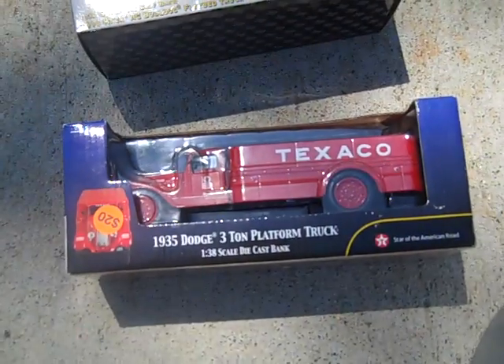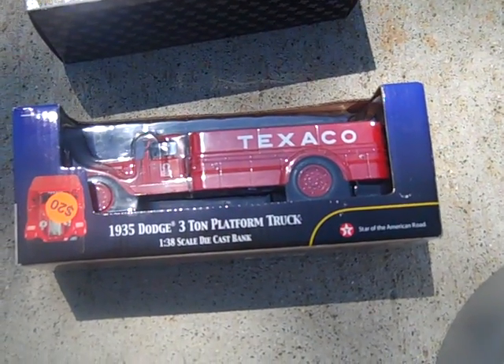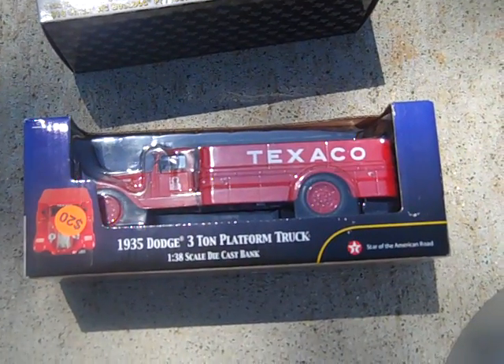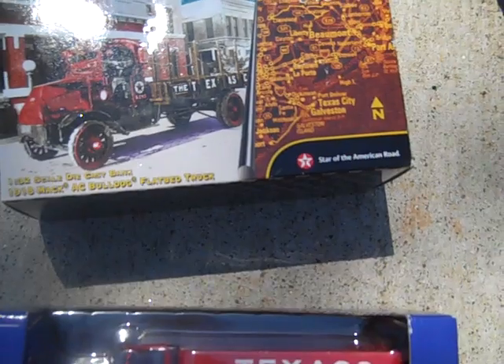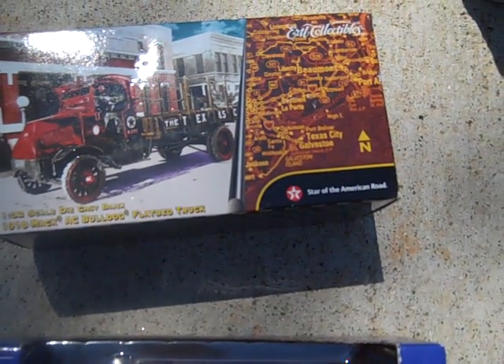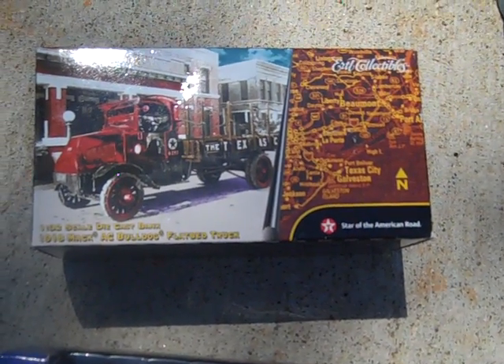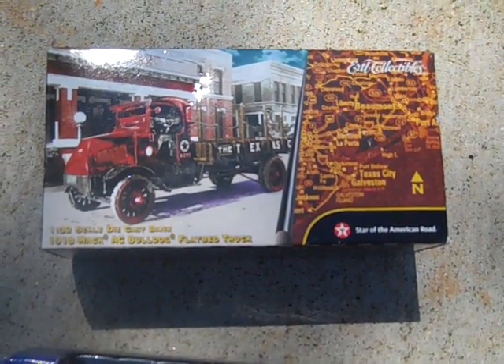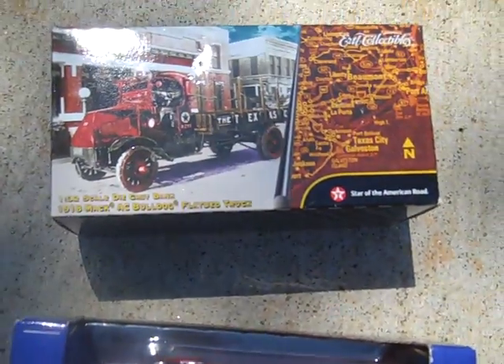This is a 1/38 scale die cast bank Texaco truck, it's got a $20 tag on it and I ended up getting it for $3. Then I got another 1/32, the 1918 Mack AC Bulldog Texaco truck - still never even been taken out, still got tape around it and everything. Got both of those together for $6, so $3 a piece.